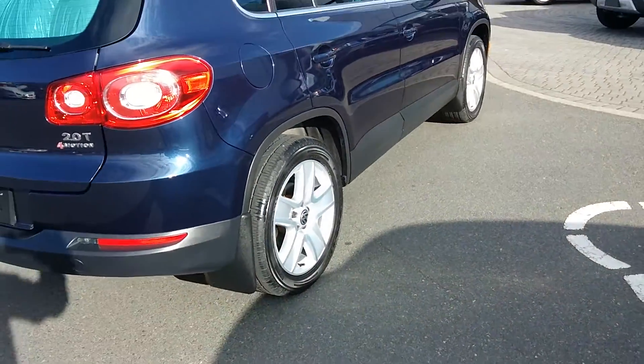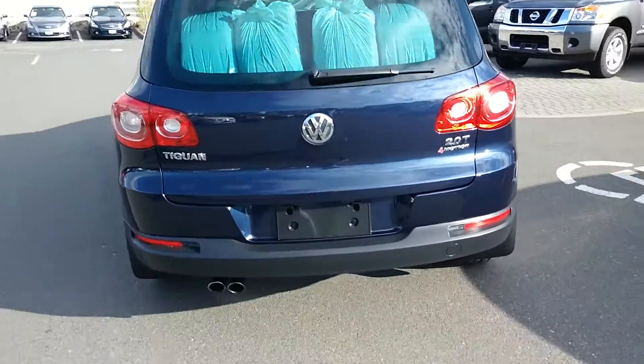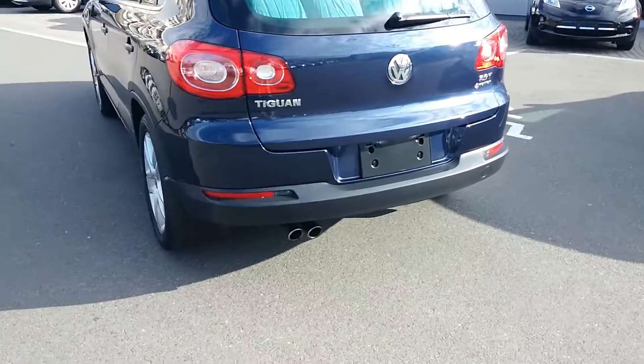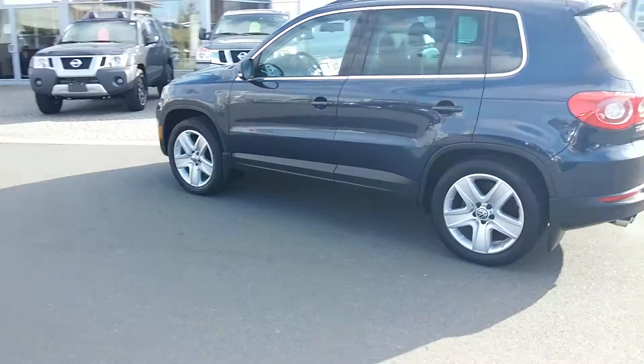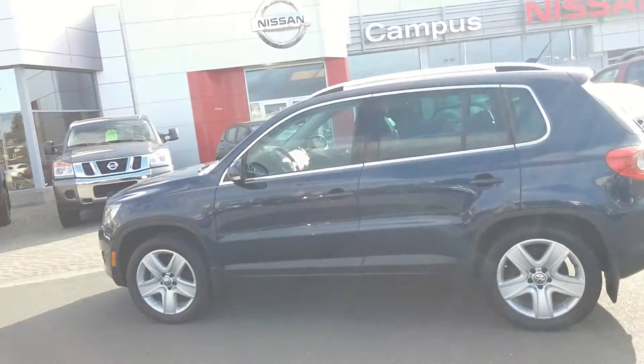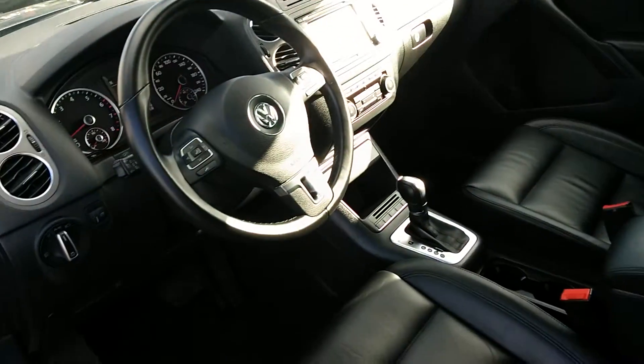You've got some nice all-season Scorpions on there and some great winter tires in the back as well. Really beautiful two-liter turbo at $28,990 — great price point. Really nicely appointed inside: leather, sunroof, heated seats, memory seats, automatic transmission. Again, about 38,000 kilometers — won't last long at $29,990.